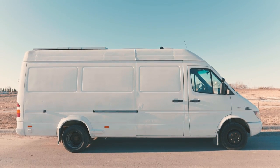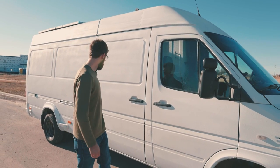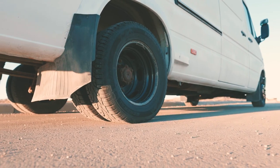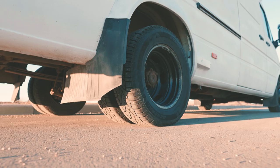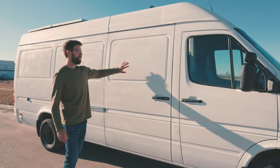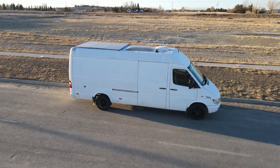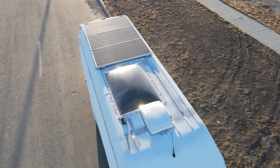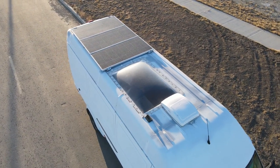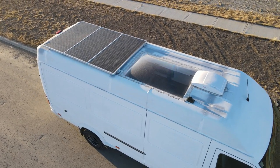This is a 2005 Dodge Sprinter 3500. It's got dual rear wheels, which help a lot with stability. They Raptor-lined the outside for durability and to help cover up all the rough rust spots. On the roof, they have the roof fan close to the front of the van, then a large skylight, followed by 540 watts of solar power.